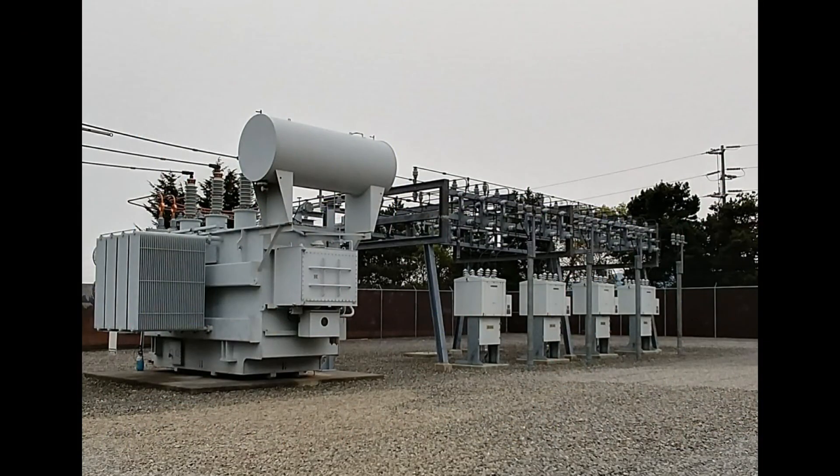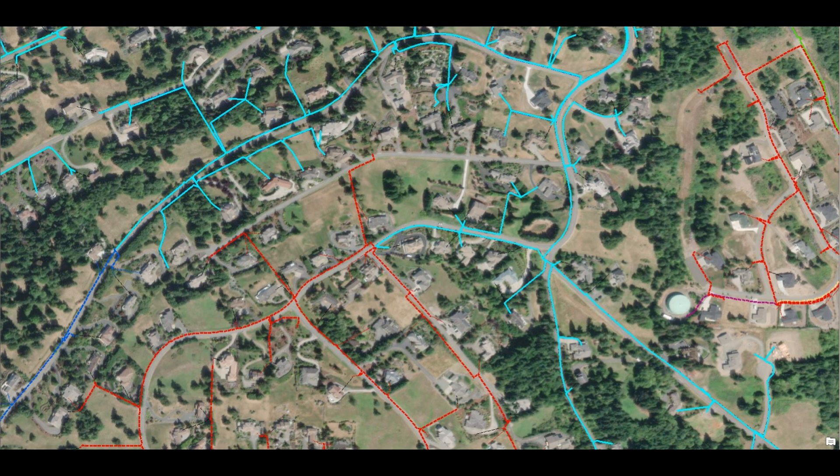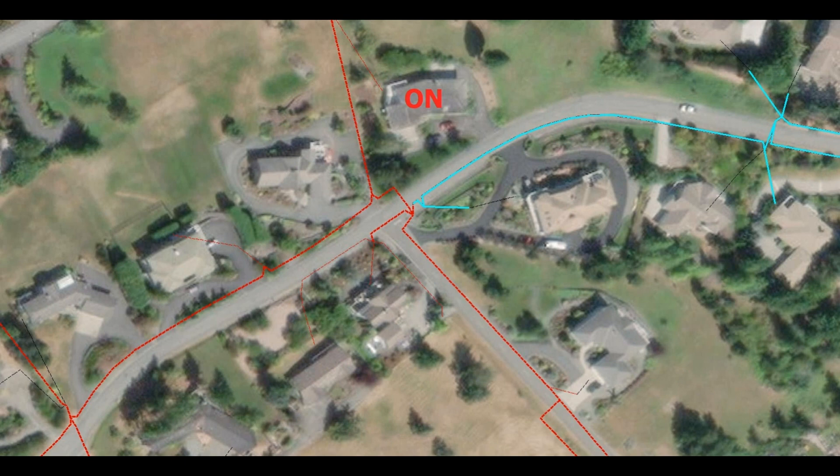Another reason why neighbors might see differences depends on what feeder they are on. A substation typically has four circuit breakers, which the PUD identifies as feeder A, feeder B, feeder C, and feeder D. Shown here, highlighted in blue, are customers fed from Prairie substation, feeder B. Shown in red are neighboring customers fed from Prairie substation, feeder C. Customers fed from one substation feeder might have power while their neighbors just next door do not, because they are fed from different feeders in the substation.